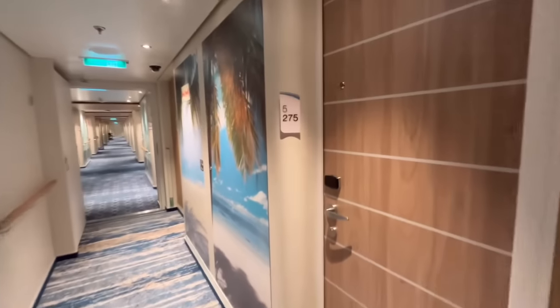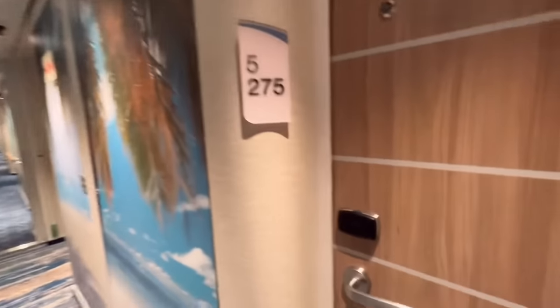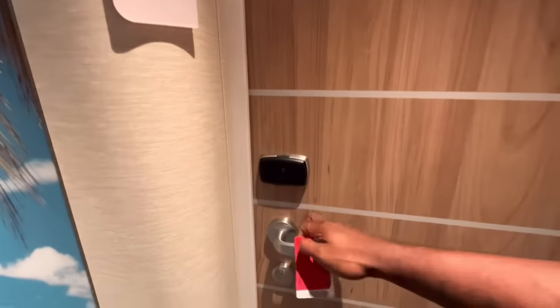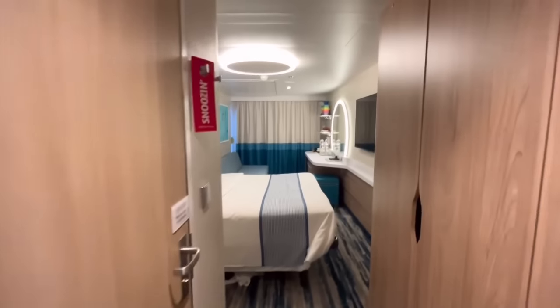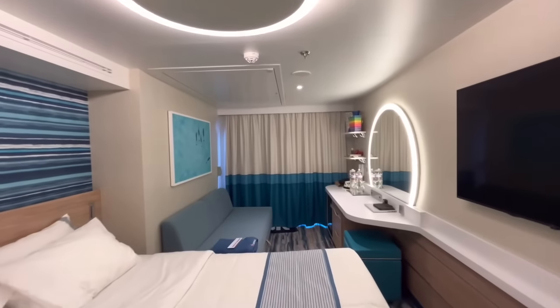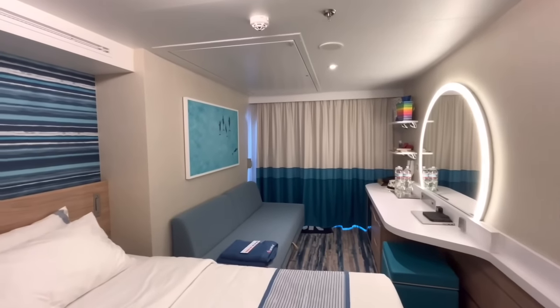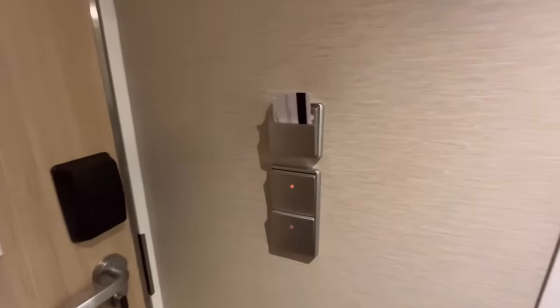We'll be starting off with my cabin, which is a cove balcony located on deck five forward — the front of the ship. Throughout this video I'll be going over the price ranges for each of these cabins, at least giving you a ballpark figure. As you can see, this room looks like any other basic balcony cabin or stateroom — nothing special at a glance.